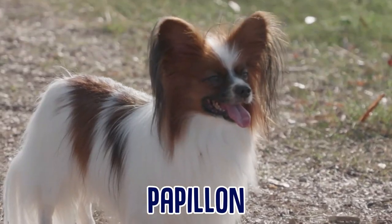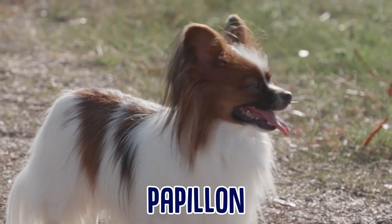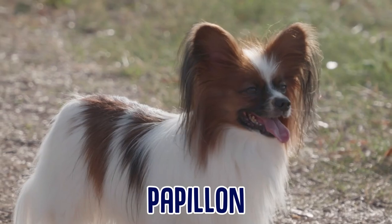And then there's the Papillon. The Papillon is a very hearty toy breed. This breed is gorgeous as well as intelligent, curious, friendly, and athletic.